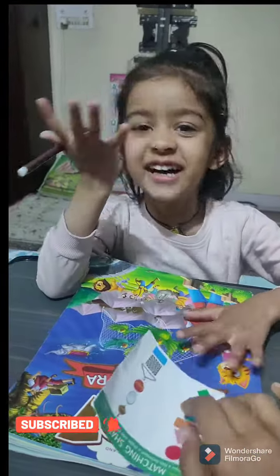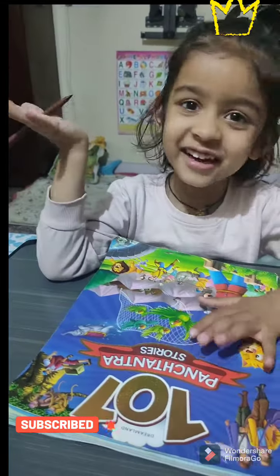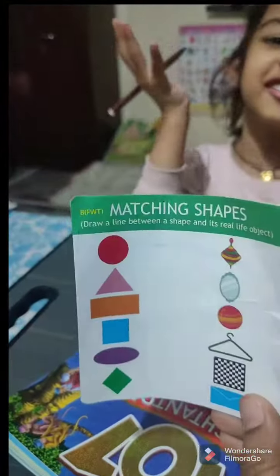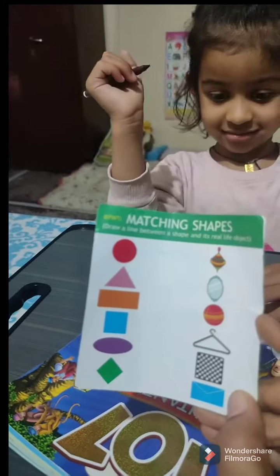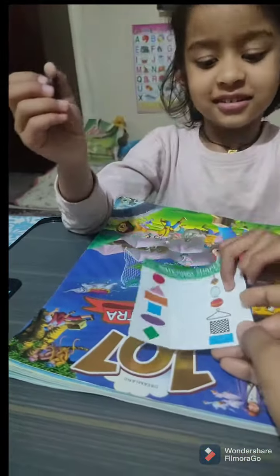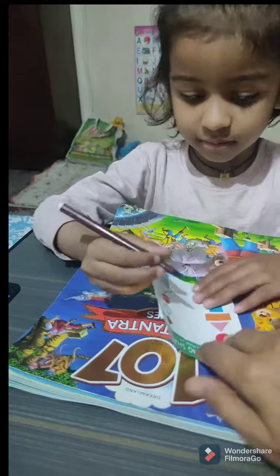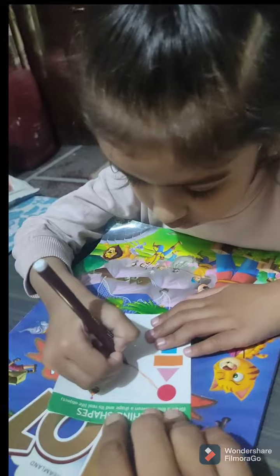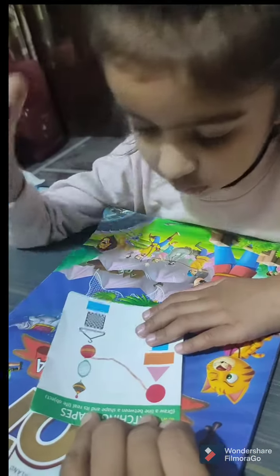Hi guys, today we are back with our new activities. This is our new activity paper, and with the help of this we will learn the shapes with the objects. Here are some shapes and here are some objects, and she is going to match the correct shape with the correct object.